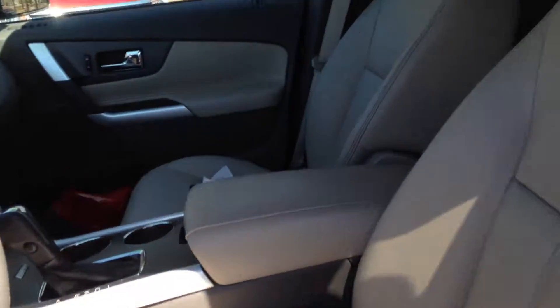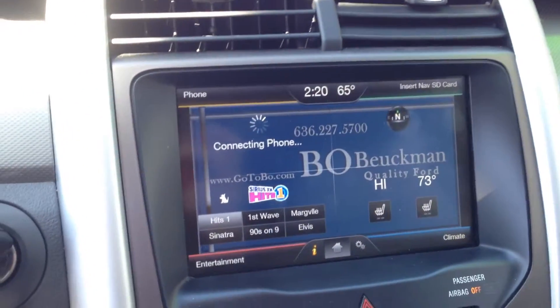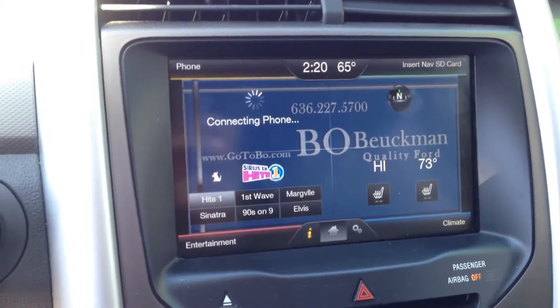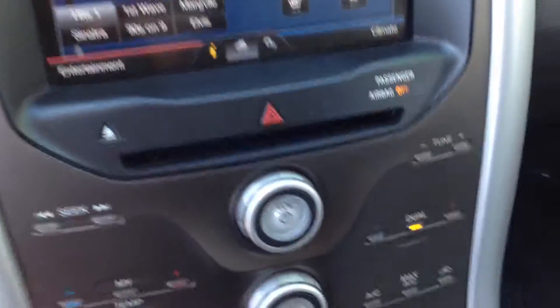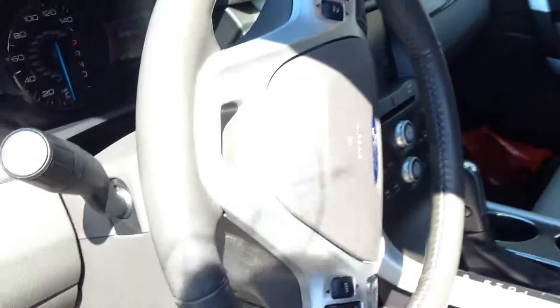Let's take a look inside. We've got these heated leather seats. We've got navigation on this touchscreen radio with SYNC's hands-free phone communication and Sirius satellite radio. We've got all that air conditioning and heat controls, and steering wheel controls.